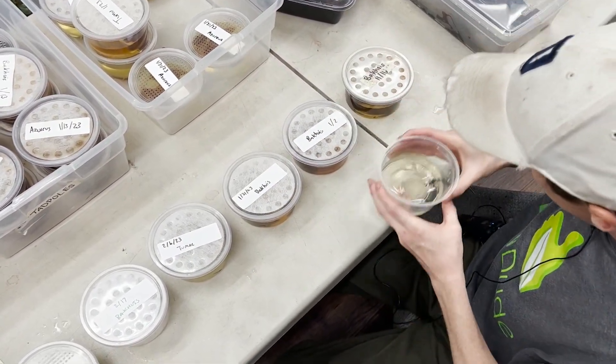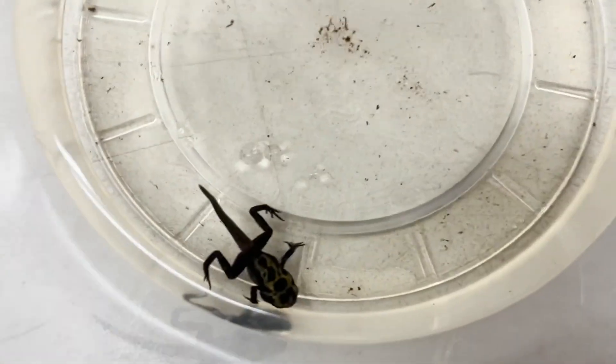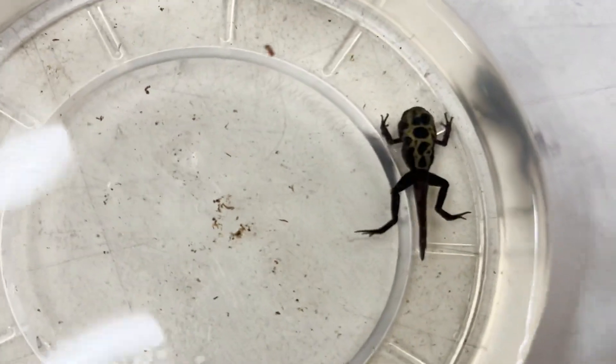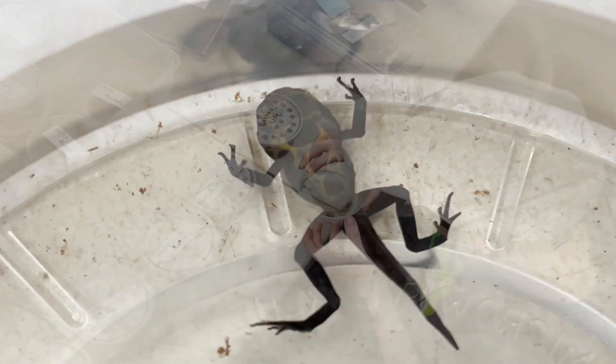And then we have this guy right here, who is starting to absorb his tail. Once he completely absorbs his tail, he'll be ready to come out of the water. So once they absorb their tails, they decide to crawl on out of the water.